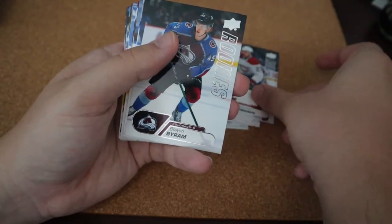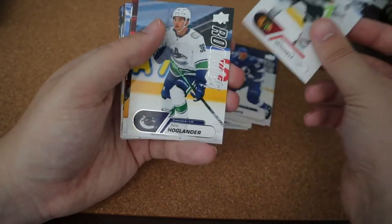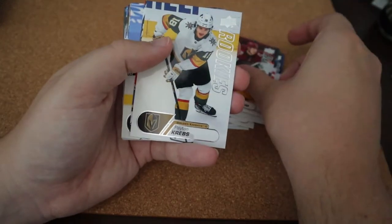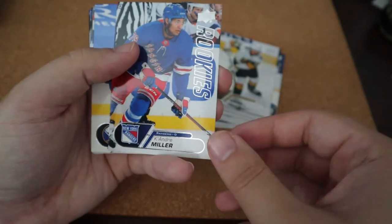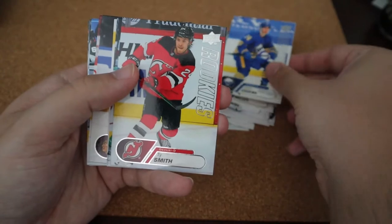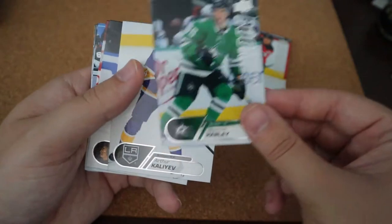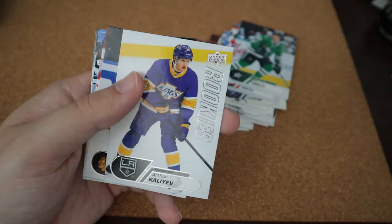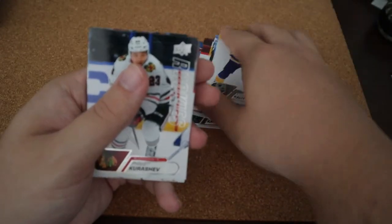Alexander Romanov. Bowen Byram. Cole Caufield. Ian Mitchell. Nils Höglander. Victor Söderström. Peyton Krebs. No auto yet. Cozens — Dylan Cozens. Ty Smith. Thomas Harley. Ooh, I like that. Artemi Kniazev — probably butchered it. I like the retro jersey there for the set, that's cool.